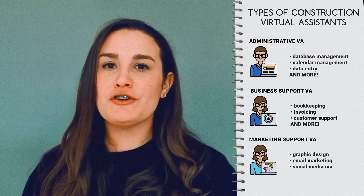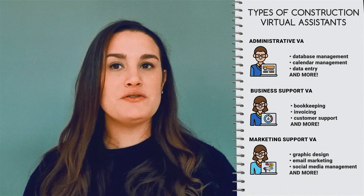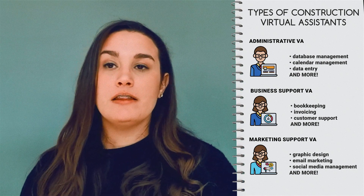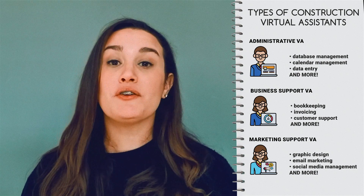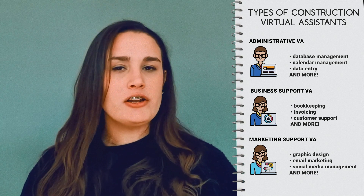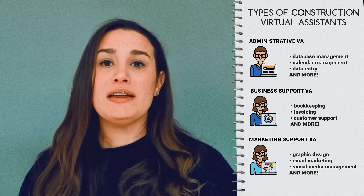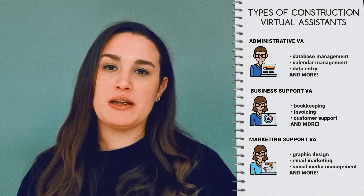Marketing is essential for any industry, including the construction industry. This is why a construction company needs a construction marketing support VA. They help plan, execute, and evaluate marketing strategies to increase awareness, reach potential clients, and eventually generate revenue for the business. Marketing support VAs can provide support on everything brand or marketing related, from graphic design to email marketing and social media management.